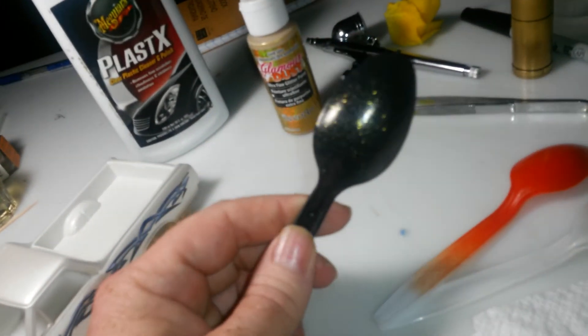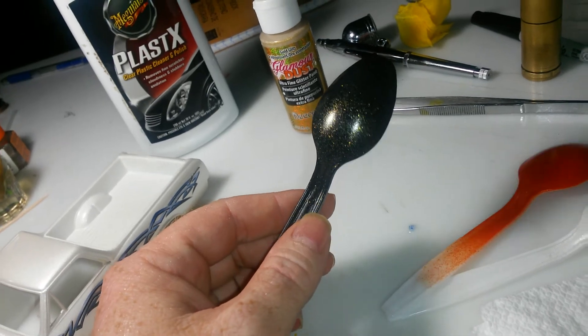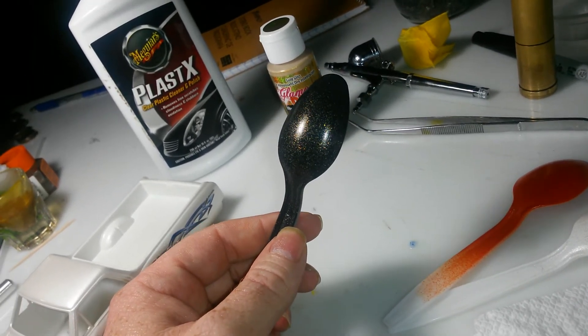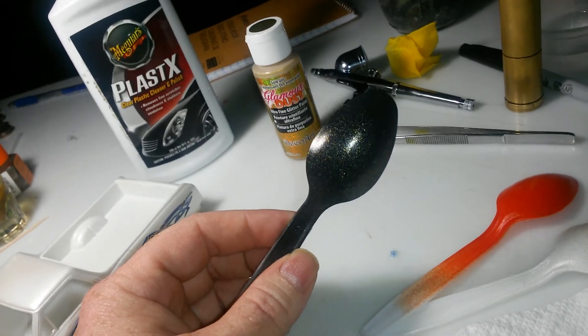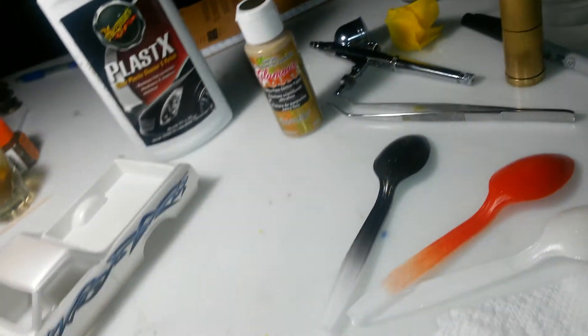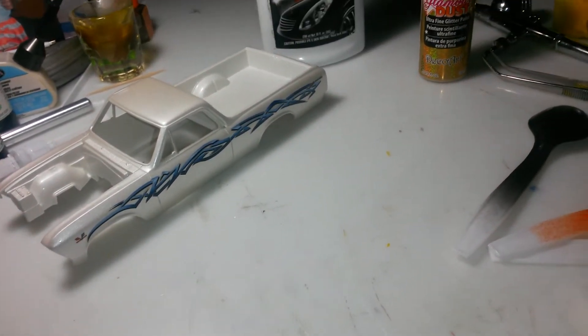I like it on the black but it may be a little too much if you were building an old-school hot rod where they used a lot of flake in their paints, or maybe like a bass boat — bass boats have a lot of flake in their paints. But yeah, I think it looks pretty good.